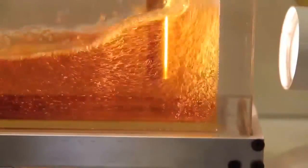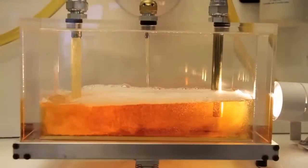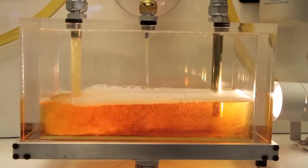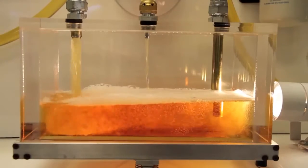Air becomes entrained in the fuel through agitation and sloshing caused by the movement of the vehicle. The extra fuel flow used for cooling and lubrication causes splashing and agitation on its return to the tank, entraining even more air in the fuel.